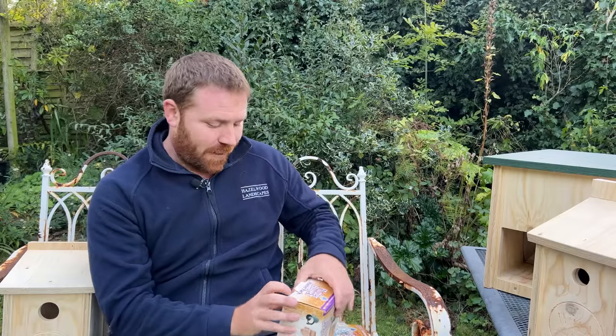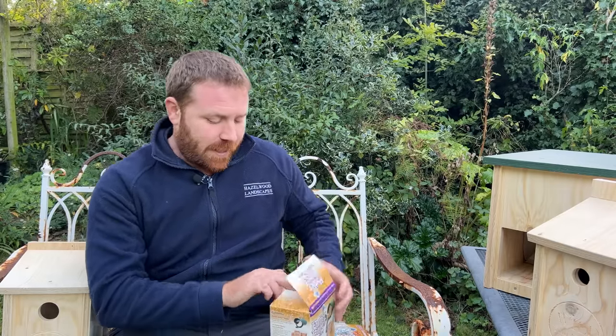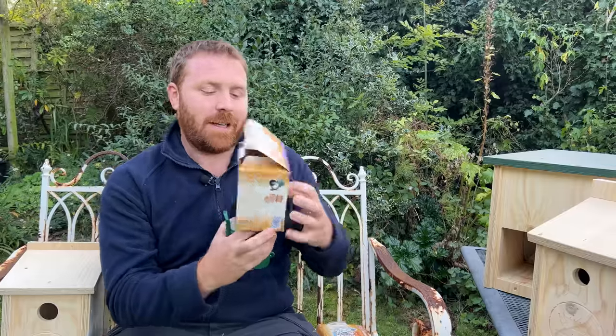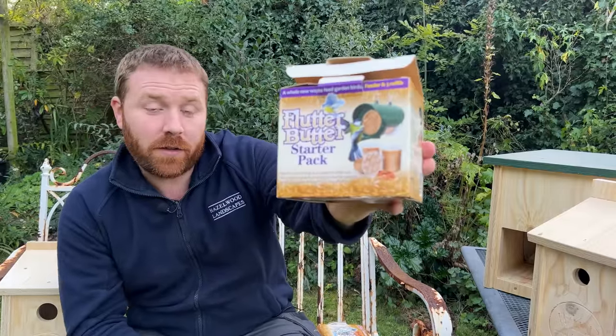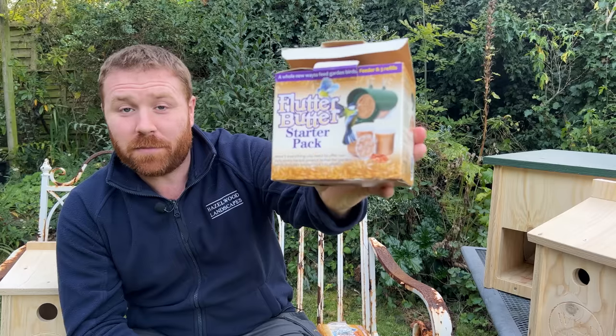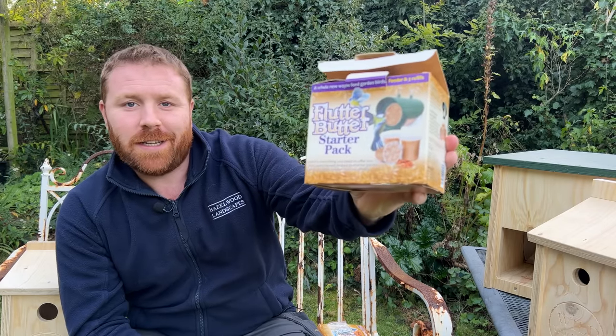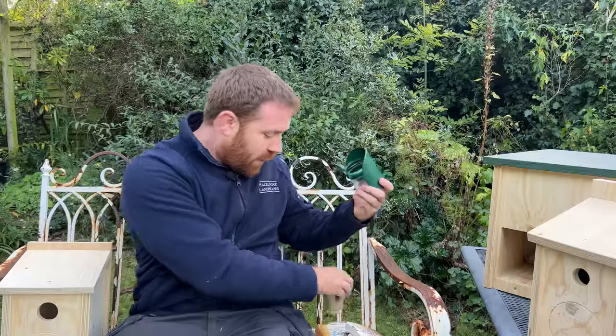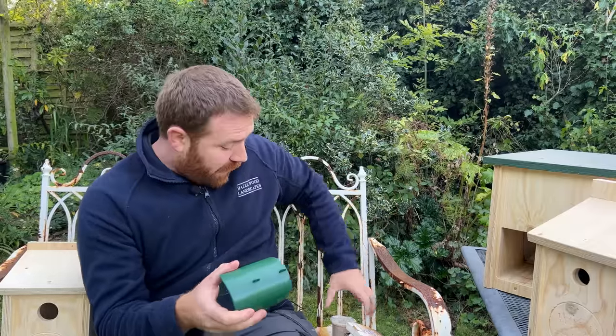We have a brand new wildrygarden.com online shop — a whole new interface, a lot more user friendly, different look, and a lot more products. One of the new products is a thing called Flutter Butter — a starter pack you can get on the online shop. It has been proven to be very appealing to blue tits and great tits. It's essentially a high-fat mix of peanuts and beef suet.